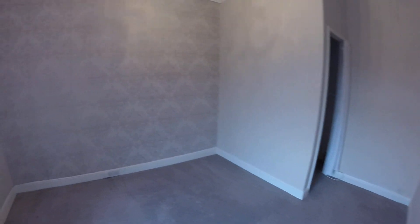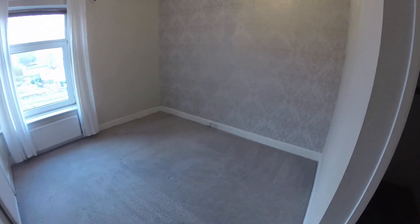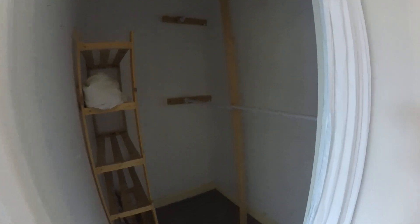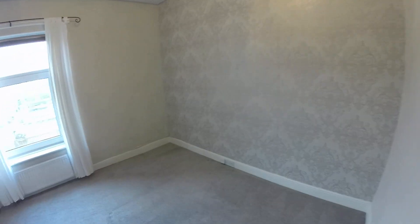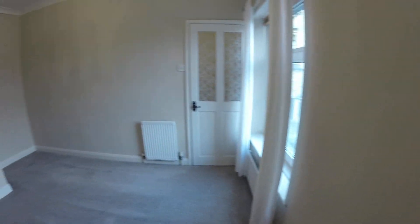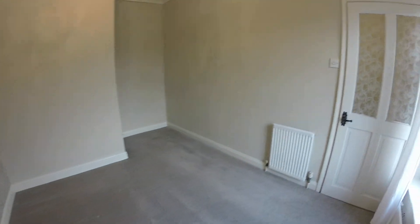Here is the main bedroom — this is a one-bedroom property. It does have a separate walk-in wardrobe, which is very handy to store your clothes and things in. You can pop your double bed in here as well; there's plenty of room.